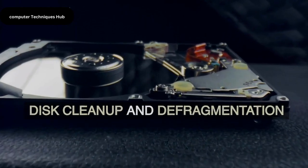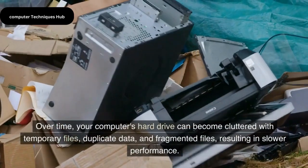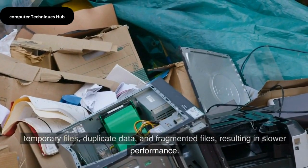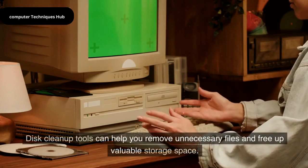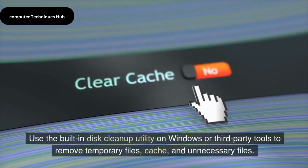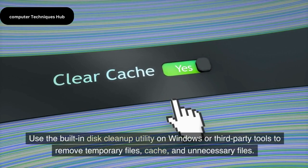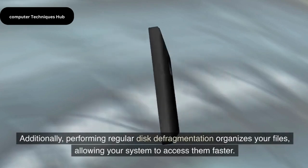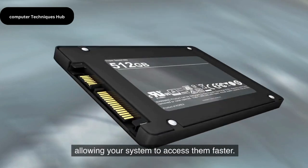Disk Cleanup and Defragmentation. Over time, your computer's hard drive can become cluttered with temporary files, duplicate data, and fragmented files, resulting in slower performance. Disk Cleanup tools can help you remove unnecessary files and free up valuable storage space. Use the built-in Disk Cleanup utility on Windows or third-party tools to remove temporary files, cache, and unnecessary files. Additionally, performing regular disk defragmentation organizes your files, allowing your system to access them faster.